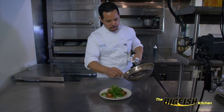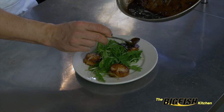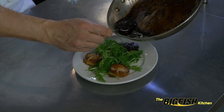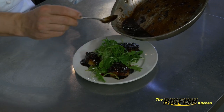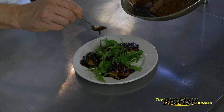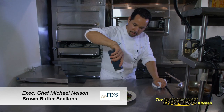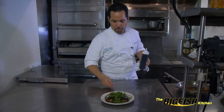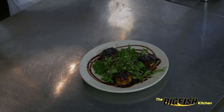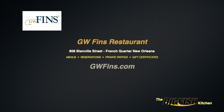Our sauce is looking perfect — it's nice and syrupy, reduced a bit. All we want to do now is take some of that and spoon it right on top of these scallops just to glaze them a bit. And here we have Atlantic sea scallops with the balsamic brown butter. I like to finish it with a little balsamic reduction right around the edge of the plate — and that's good to go. GW Fins Balsamic Brown Butter Scallops. More information about the great food at GW Fins Restaurant can be found on their website at GWFins.com.